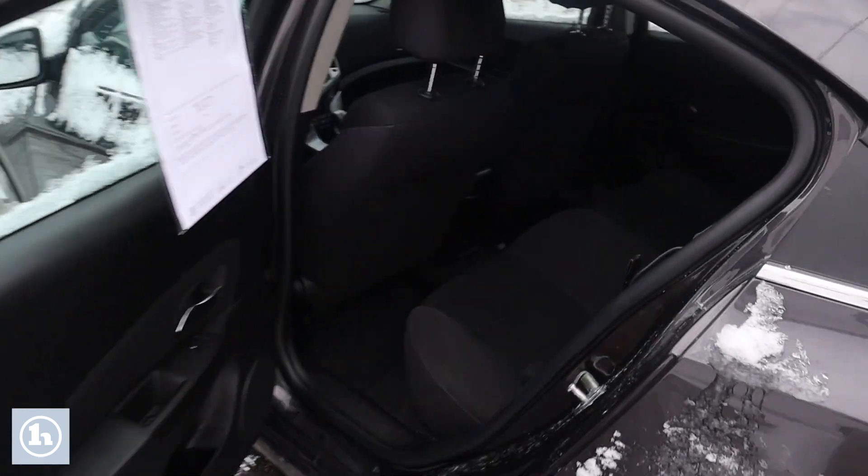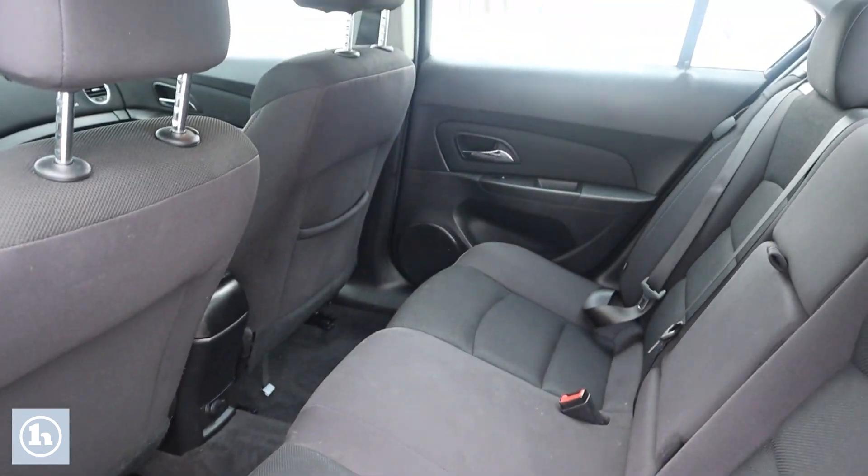I'll take a look in the back here as well. You can see it's pretty clean overall.